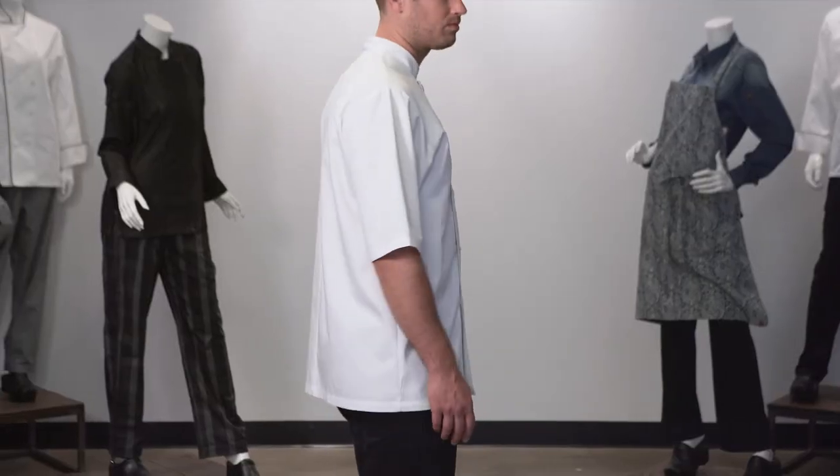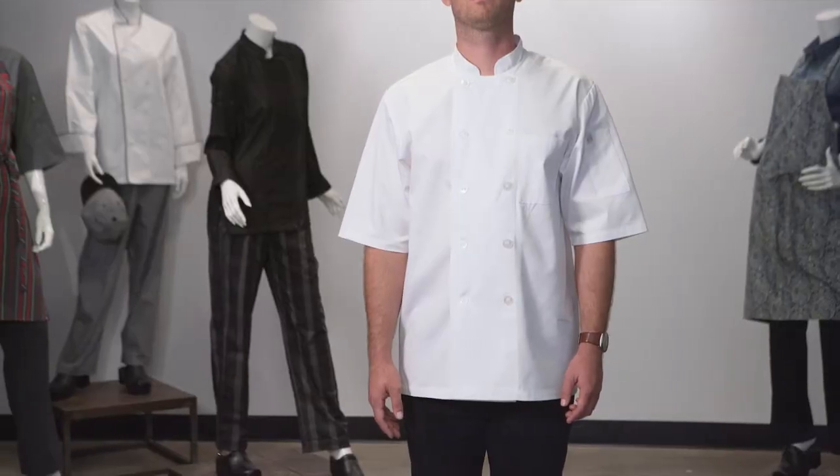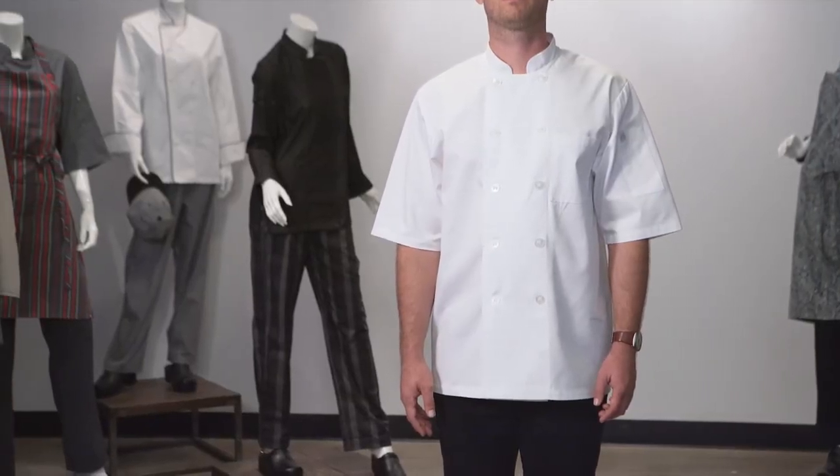Short sleeve coats are becoming more popular in the culinary industry. Our Volnay Chef Coat features a 6.2oz, 65 poly, 35 cotton blend which supports longevity and ease of washing. This is a home washing machine friendly coat and requires minimum aftercare.